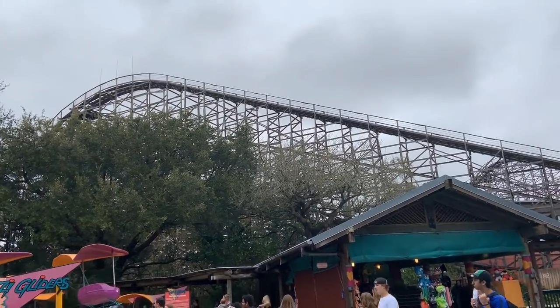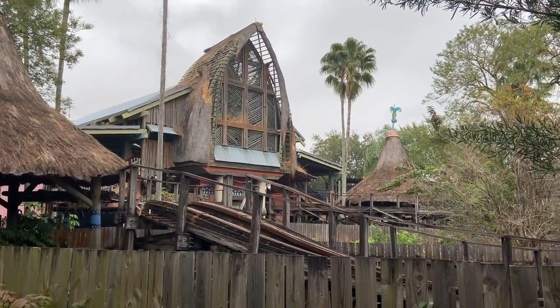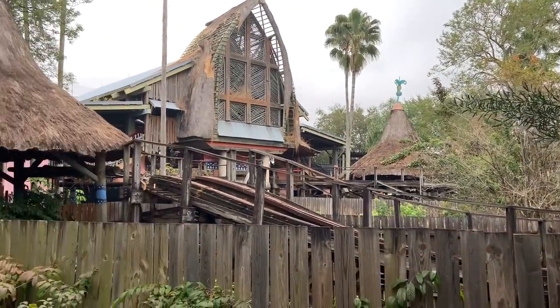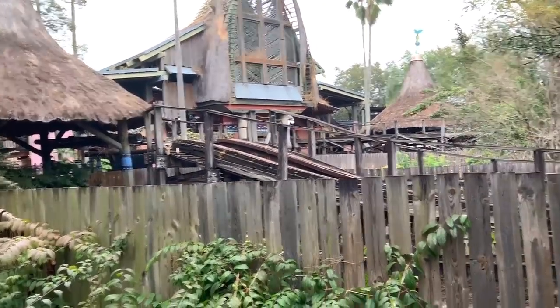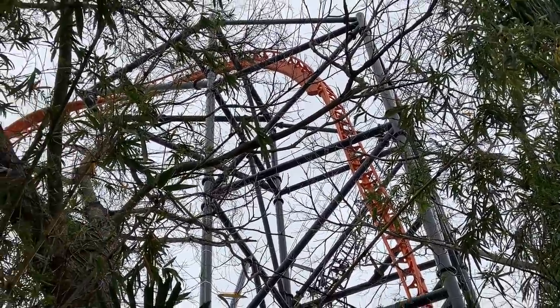Gwazi is getting lots of coverage — I definitely suggest checking out Midway Mayhem, he's got really up-to-date updates on the coaster as well. Nothing is going on in the station area yet. There are also yellow construction tape markers on some of the wood, even on the side that hasn't been touched yet, so I'm not sure what that means at the moment.